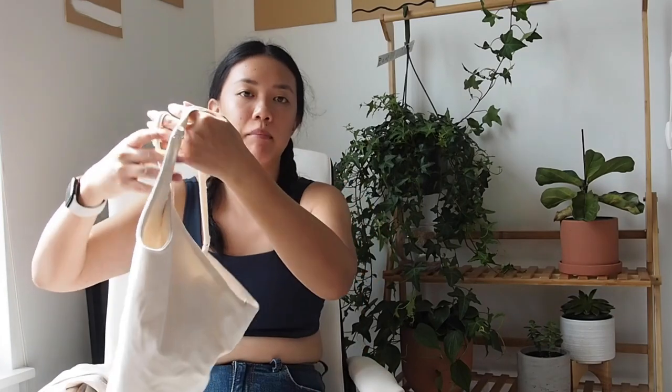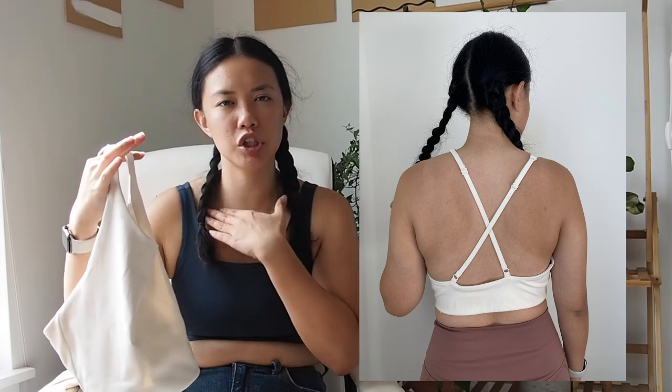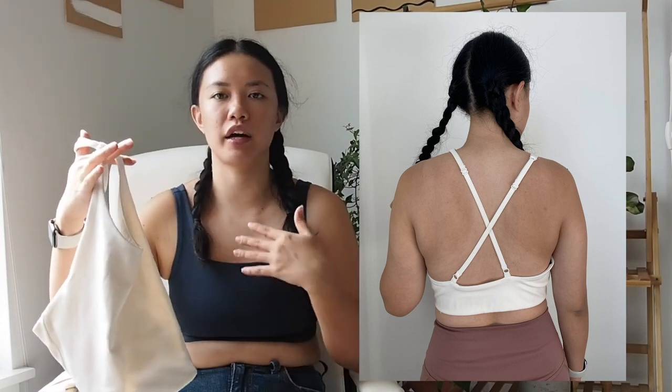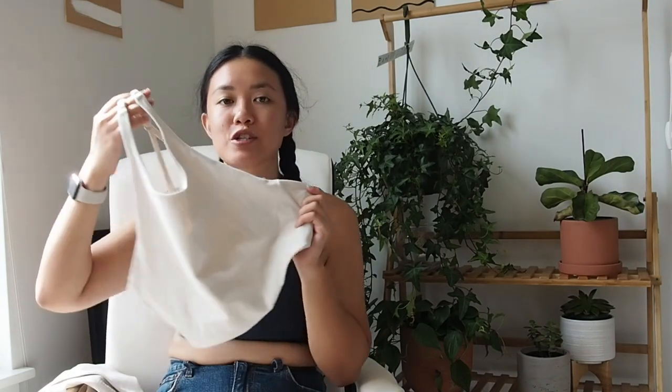Now let's talk about the Topanga bra. This is not my favorite bra. One thing I really like about it is the high neckline — it's not so high that it feels choking, just high enough that there's no spillage happening, which is great. The other pro is that you can wear it out and about, like if you're going shopping. It's super comfortable, but what I don't like about it are unfortunately kind of deal breakers for me.